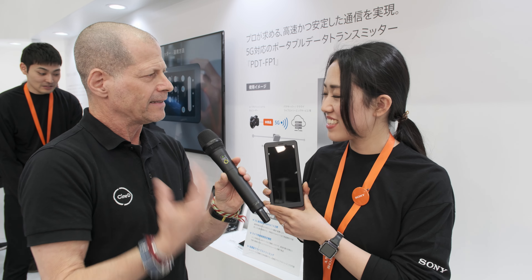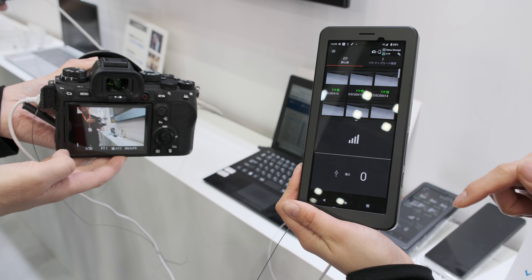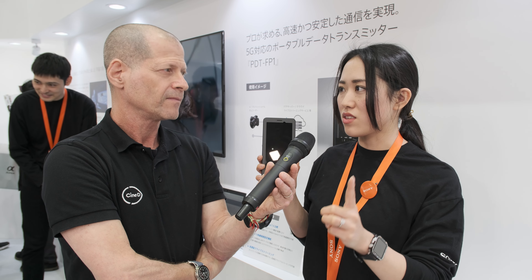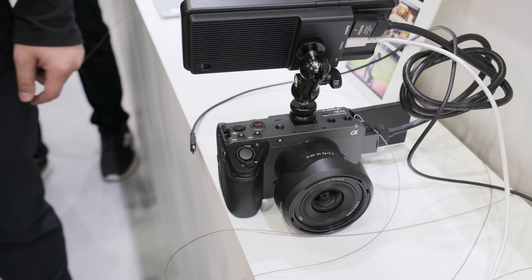What else can I do with this? We see three main use cases: still and video transfer, live streaming, and backup.